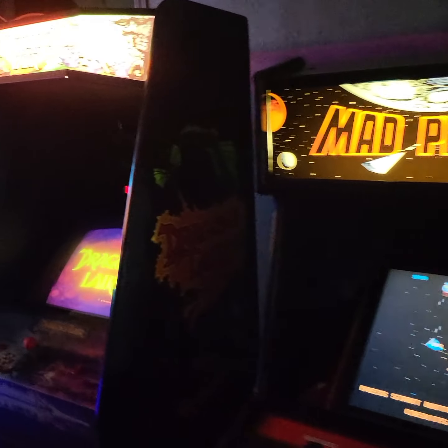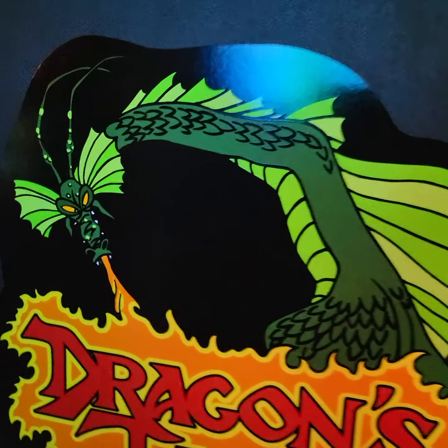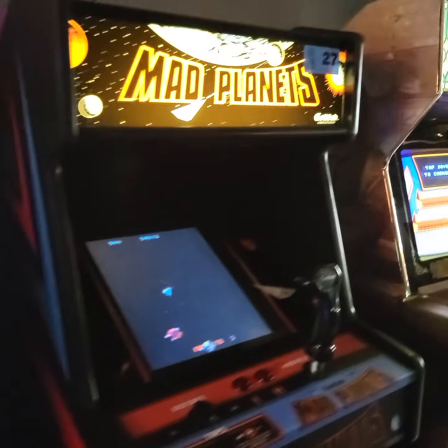Mad Planets, Dragon's Lair — all these are fully restored, super super good condition. Like I said, you can see all the details about each item in each of the descriptions.